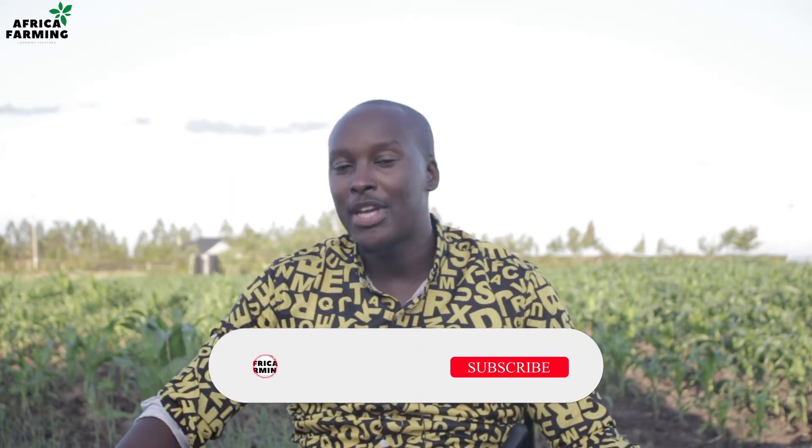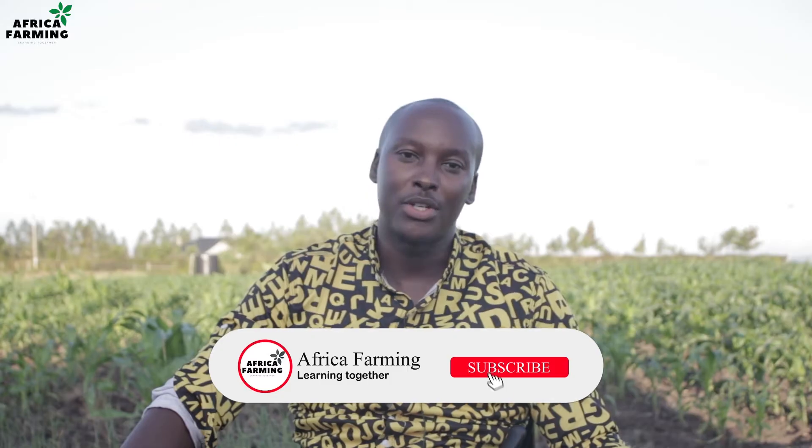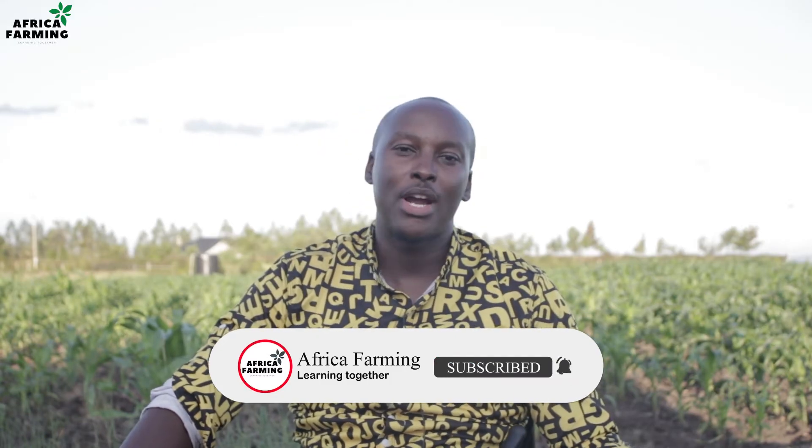Welcome to another episode of Africa Farming. My name is Samuel and this channel is focused on new generation farmers and new entrants in farming who are willing to learn new farming practices. Take a second or two to subscribe and hit the notification bell if you haven't done so. To our avid subscribers, asante sana for always coming back to watch our videos.